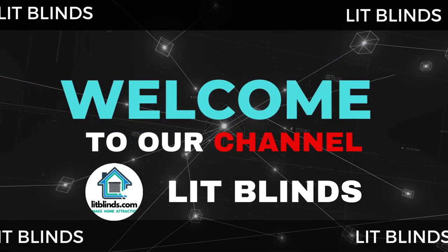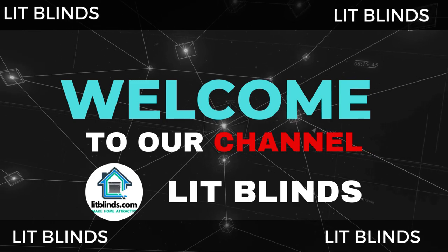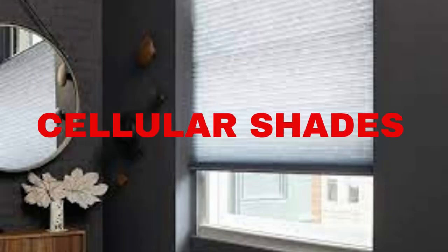Welcome to our LipBlinds Store YouTube channel. To make an attractive home, subscribe and watch our videos. Get 50% off with free shipping when you order online.